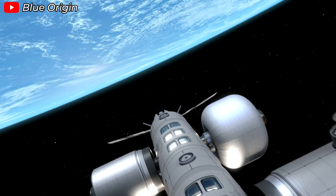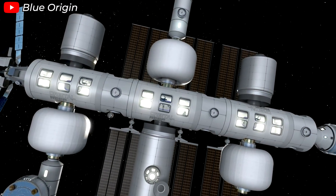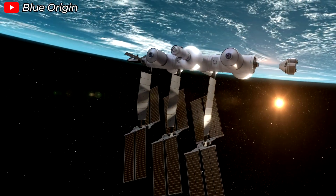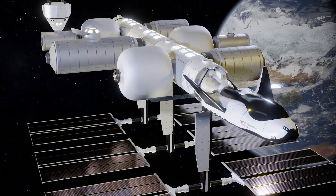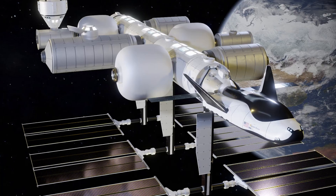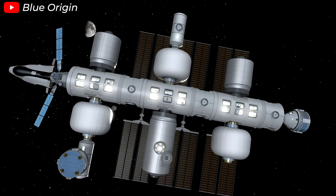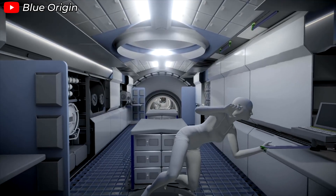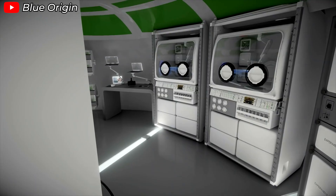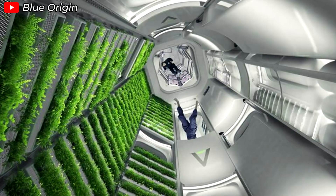In the realm of space destinations, Sierra Space is collaborating with Blue Origin to develop the Orbital Reef Space Station, an ambitious project aimed at creating a commercial industrial park in space. Orbital Reef is slated to launch and become operational within the next three years, with Dream Chaser set to serve as the primary spacecraft for cargo and crew rotation. In addition, Sierra Space is developing the LIFE Habitat — Large Integrated Flexible Environment — an inflatable space module that opens up possibilities for creating spacious living and working areas in space with optimized transport costs.